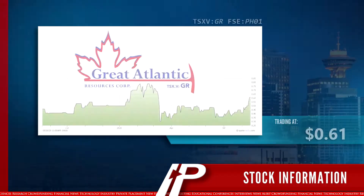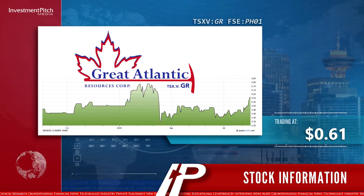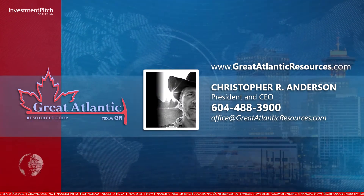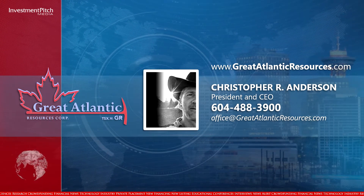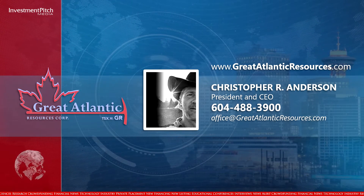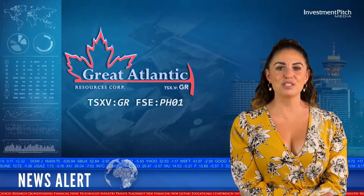The shares are trading at 61 cents. For more information, please visit the company's website at GreatAtlanticResources.com, or contact Christopher R. Anderson, President and CEO, at 604-488-3900 or email office@GreatAtlanticResources.com. I'm Megan Edwards from InvestmentPitch Media.